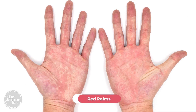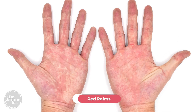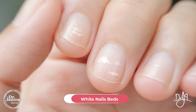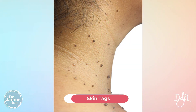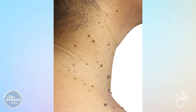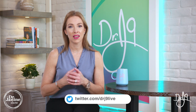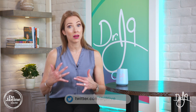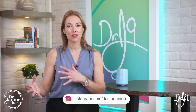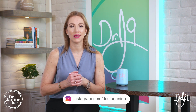Another symptom is red palms, again related to liver function. Very pale or white nail beds can also be related to fatty liver, as can skin tags — those little outpouchings of skin, which can be either dark or lighter in color, often related to not being able to process carbohydrates or having too many carbohydrates in the diet.